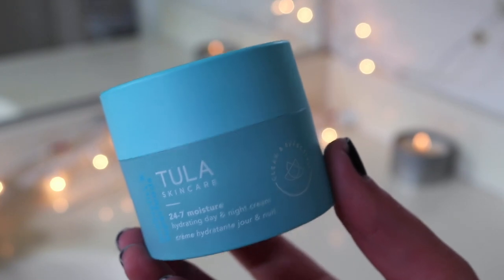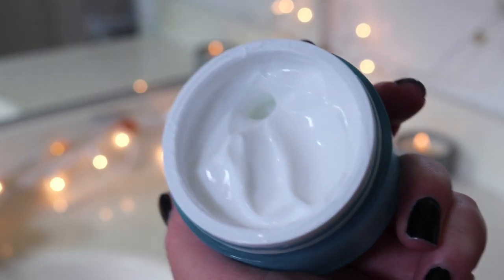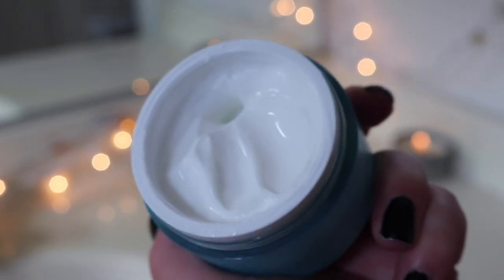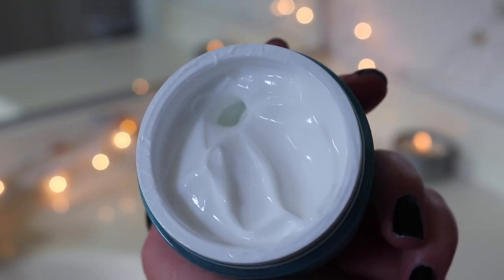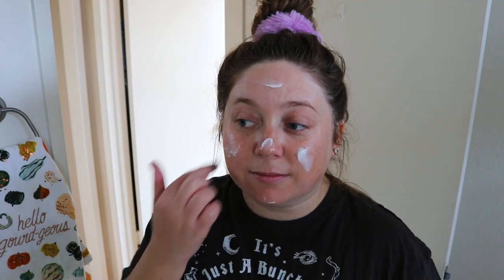I like to follow up with more moisturizer — I got distracted by the dog sniffing the wall! Anyway, I like to follow up with the 24/7 Moisture Hydrating Day and Night Cream. I really like this for day and night — it's the perfect mix of not too light but not too heavy for daytime, and it smells so good. I'm just putting that all over my face.